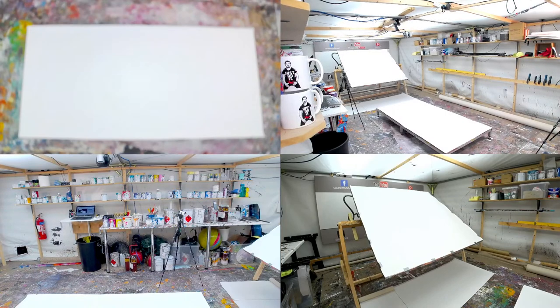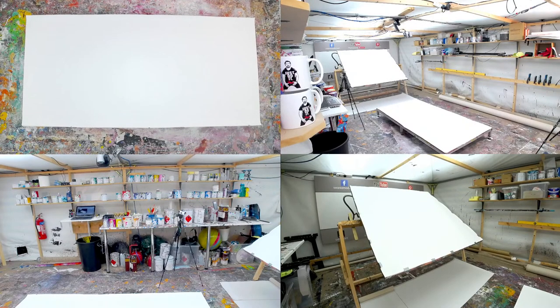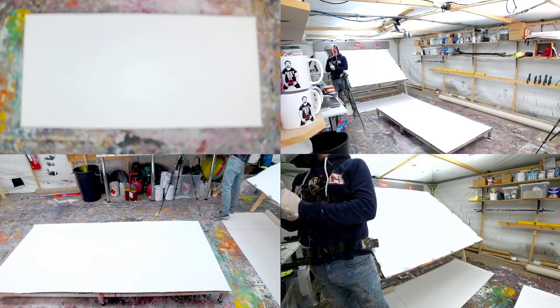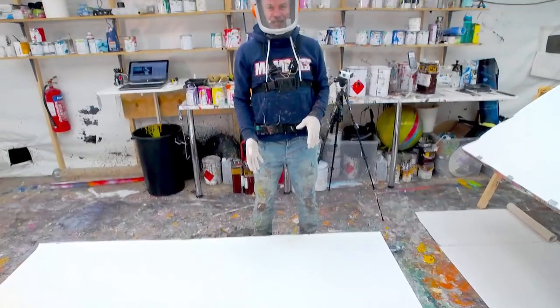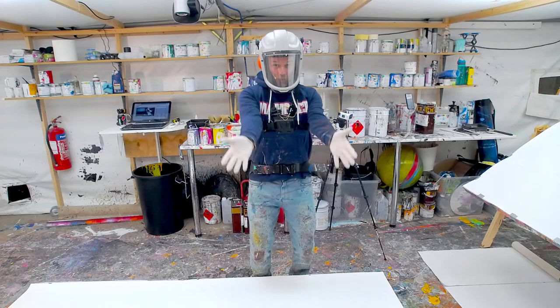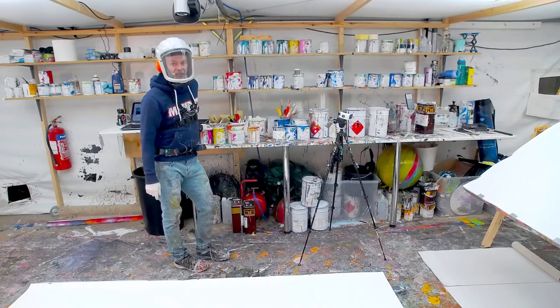Just before I get the first paint on the canvas and before we do the shout-outs, I'm going to quickly introduce you to my colour palette this evening. So going left to right: we've got metallic purple, Pantone 321C which is a pink, a lovely dusky metallic maroony colour, sunshine yellow, and two oranges.